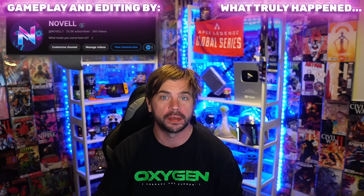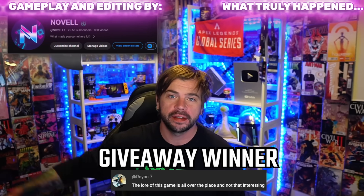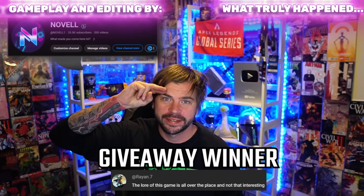Comment down below — how do you guys feel about Season 19 so far? Are you excited, or are you hoping to get to Season 20 with a brand new map sooner rather than later? Also, what other bugs and issues have you been dealing with? Don't forget to check out the channel by my editor Novell, who does amazing Apex Legends content. Until next time, legends, keep slaying — see you out there.